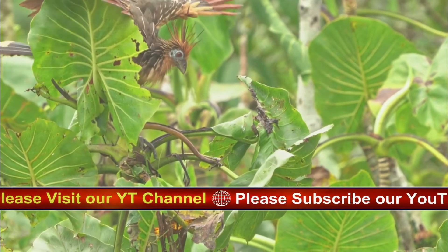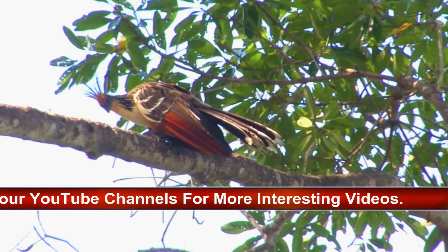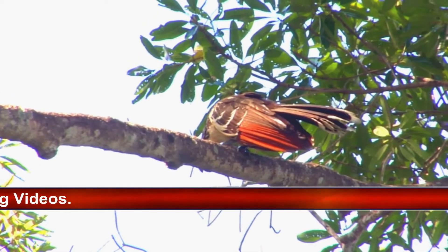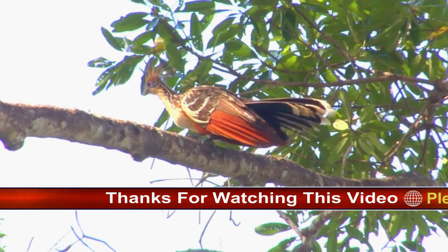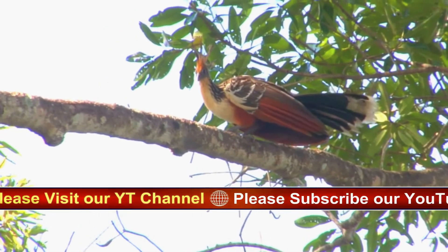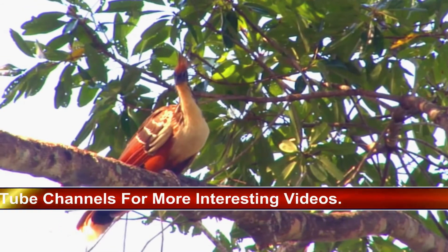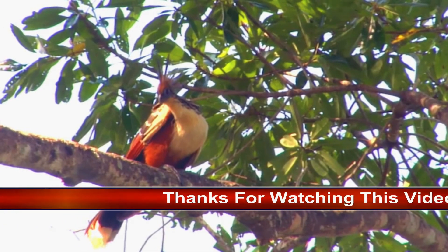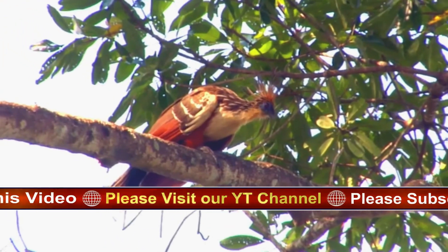This species has an extremely large range, and hence does not approach the thresholds for vulnerable under the range size criterion. The population size has not been quantified, but it is not believed to approach the thresholds for vulnerable under the population size criterion — 10,000 mature individuals with a continuing decline estimated at 10% in 10 years or 3 generations, or with a specified population structure. For these reasons the species is evaluated as least concerned.